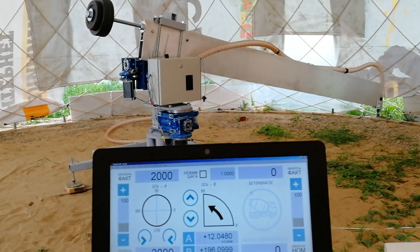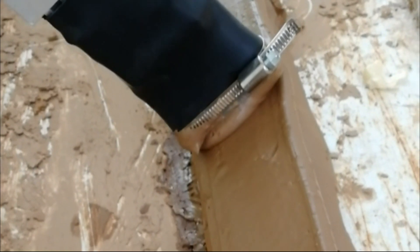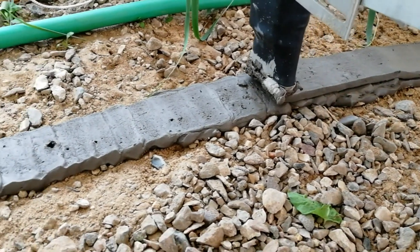By designing the printer from scratch to create a dome, they're able to make it viable with a minimum number of moving parts, because the use cases for it are so limited.